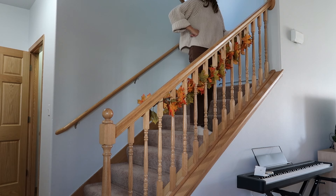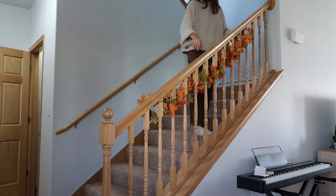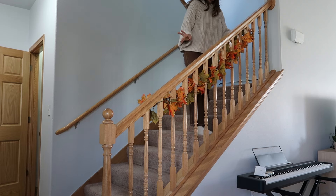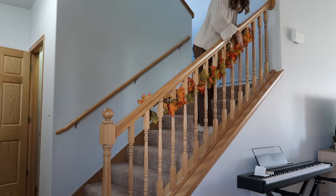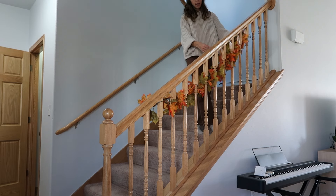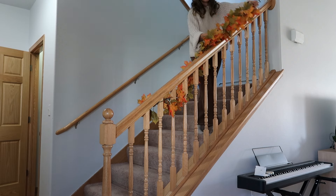We have one garland left and I was thinking it'd be cute on the stairs, but it's not long enough. So I'm debating: should it go on the inside of the banister so the stairwell looks less bland, even if it's less visible, or should I hang it on the outside? After way too much deliberating, here's what I settled on — the original plan, but on the outside of the banister.